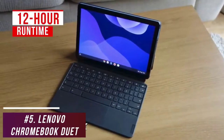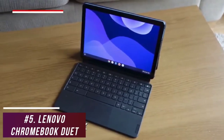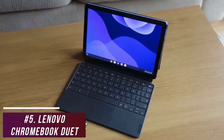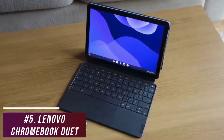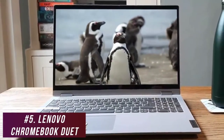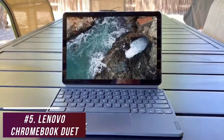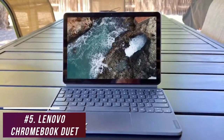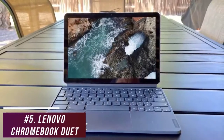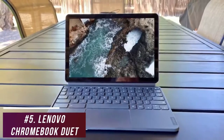You also get around a 12-hour runtime per charge, which should be enough to satisfy most users. The Lenovo Chromebook Duet isn't the most powerful option on the market, and it doesn't quite have the battery life of other affordable models like the IdeaPad Flex 5i14, but it performs well considering the sub-$500 price. If you're looking for a laptop that can take notes, handle productivity work, browse the web, or perform basic tasks, this might be the ideal laptop for you.